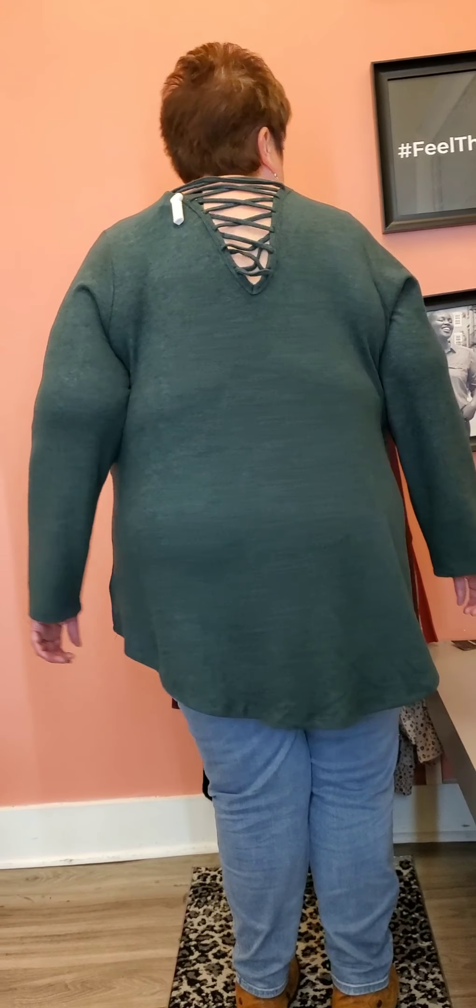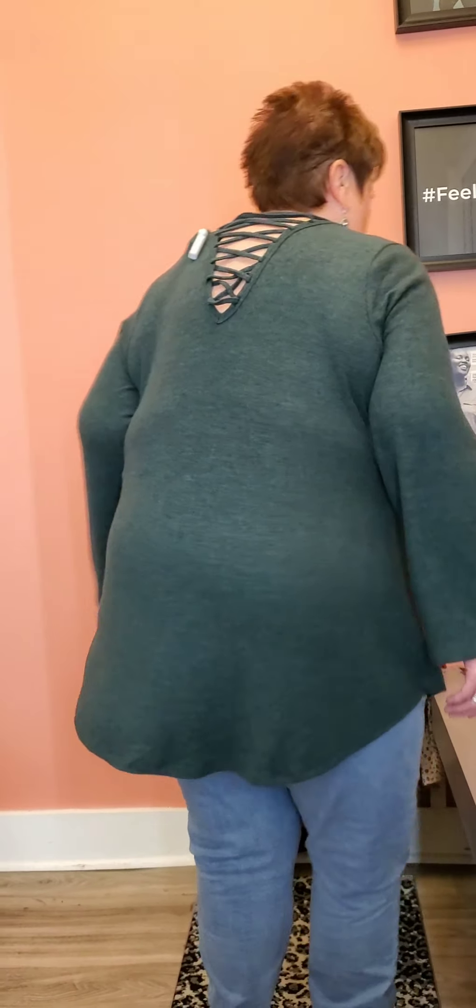I'm back. This is a green Hatchi knit top in a 4X — that's all they had. Mr. Rundle doesn't think it's too big, but now that I've turned around, you can see the gathering around the arms. The Hatchi knit is a very soft fabric, and it's heathered — black with the green. I really like green. Other people must like it too because it sells out so fast. I may order this.